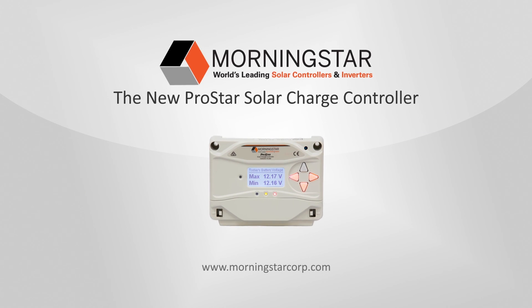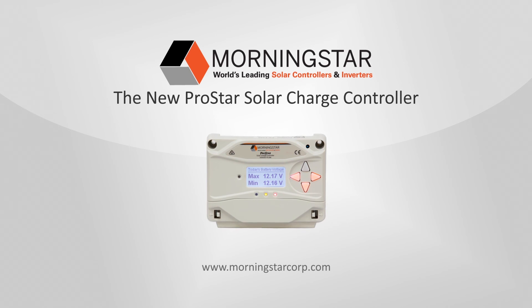For more information about the new ProStar solar charge controller, please contact an authorized Morningstar distributor or visit Morningstarcorp.com.